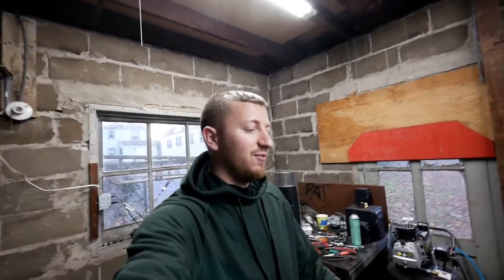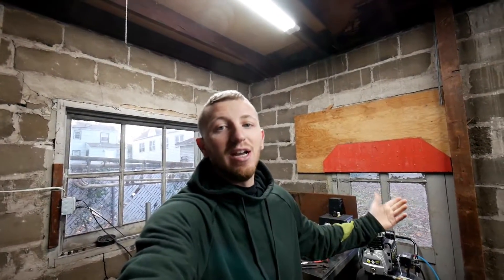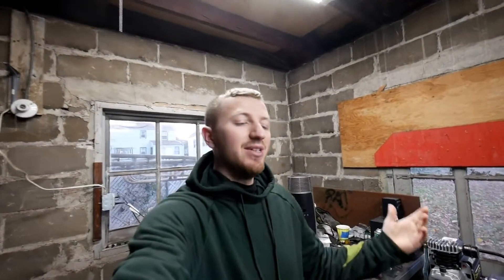What's going on guys, welcome back to another video. Before we get started, I'm going to ask you guys to go down and subscribe, turn on post notifications, like the video if you want to see more content. It really helps support the channel.